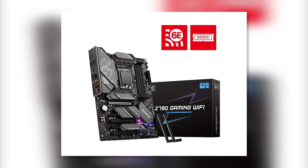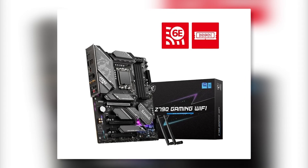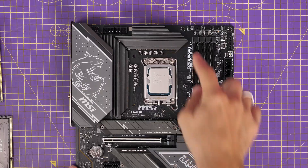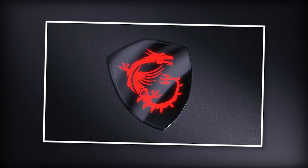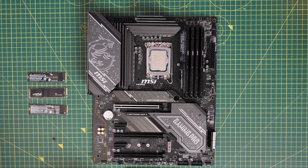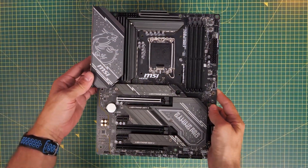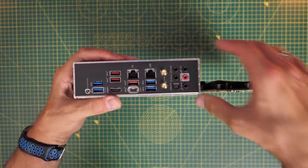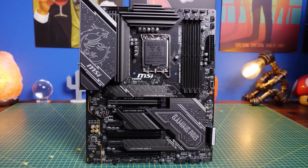MSI also claims that the motherboard comes with memory boost technology that delivers high-frequency DDR5 signals. While this may just be standard marketing speak, we know that MSI has previously held world records for memory overclocking. In general, the MSI Pro is a good quality motherboard that performs very well. The only drawback worth mentioning is that the rear I/O panel lacks a built-in shield, but this isn't uncommon for budget-friendly motherboards.